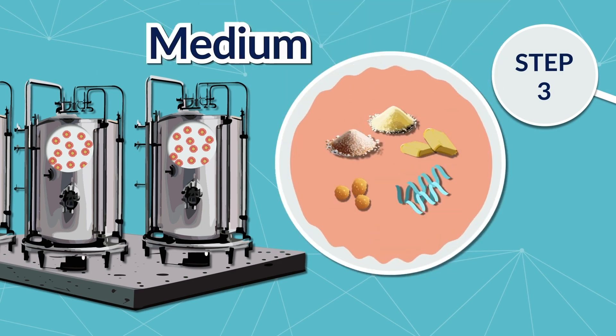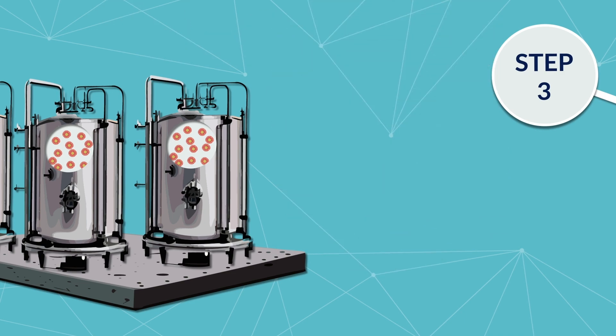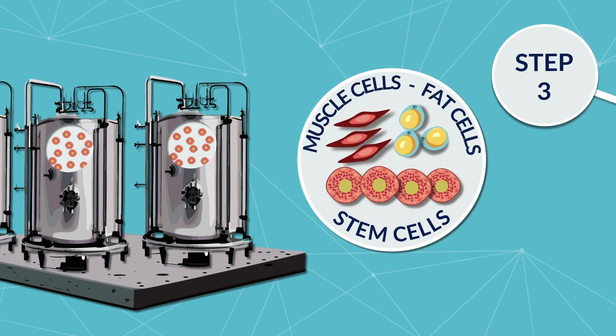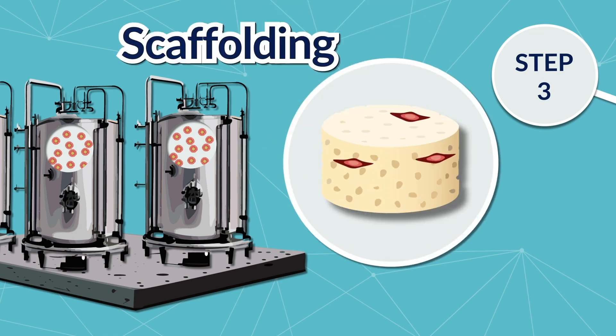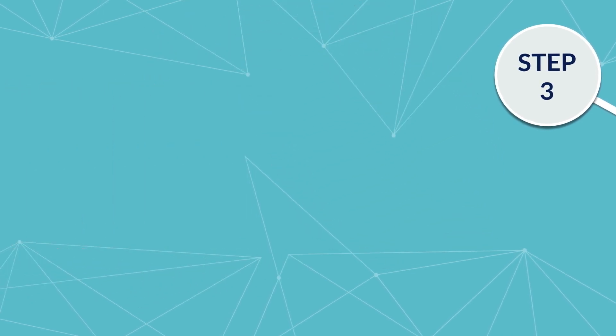Step 4: In the bioreactor, cells are grown in a liquid called a medium that contains salts, sugars, fats, and growth factors, along with other proteins. These additions trigger the cells to grow and develop into the many cell types that make up meat, including muscle and fat cells. At this stage, other techniques can be applied, such as including solid structures called scaffolding. Scaffolding provides a surface for the cells to develop into the desired texture and shape, which changes based on the kind of meat being produced.